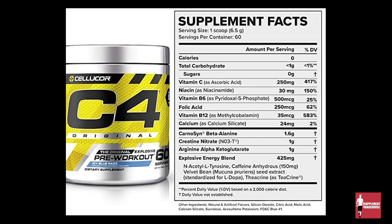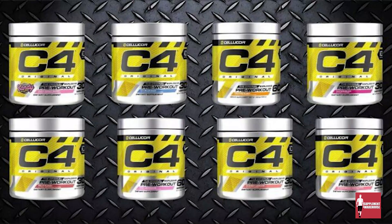C4 comes in two sizes — 30 and 60 servings — and flavors are abundant. They have orange burst, icy blue razz, cherry limeade, fruit punch, and many more.